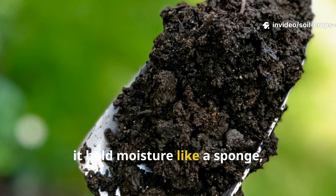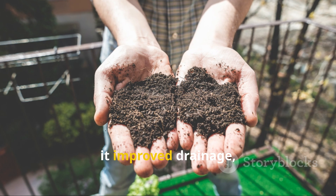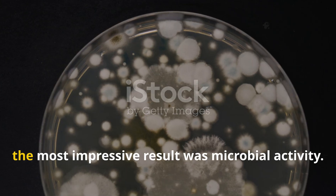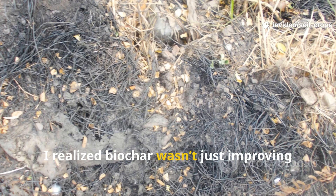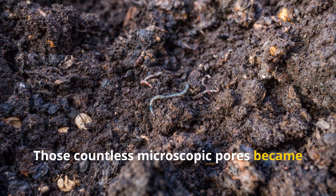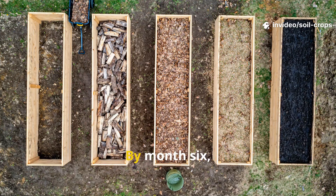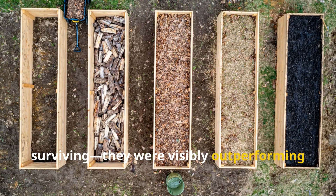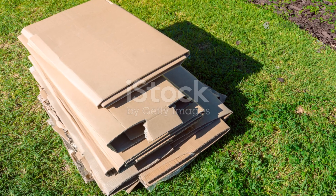The benefits didn't stop at nutrients. Biochar transformed the physical structure of the soil itself. In sandy areas of my garden it held moisture like a sponge, preventing dry spells from stressing plants. In clay-heavy beds it improved drainage, breaking up compaction and letting air reach plant roots. The most impressive result was microbial activity — those countless microscopic pores became homes for fungi, bacteria, and beneficial microbes that built thriving underground communities.